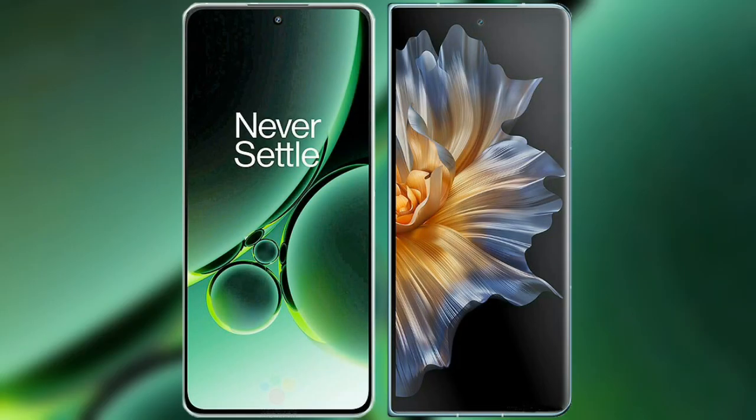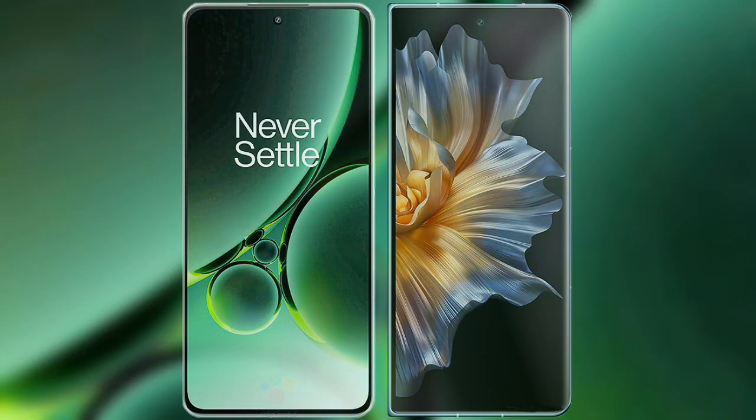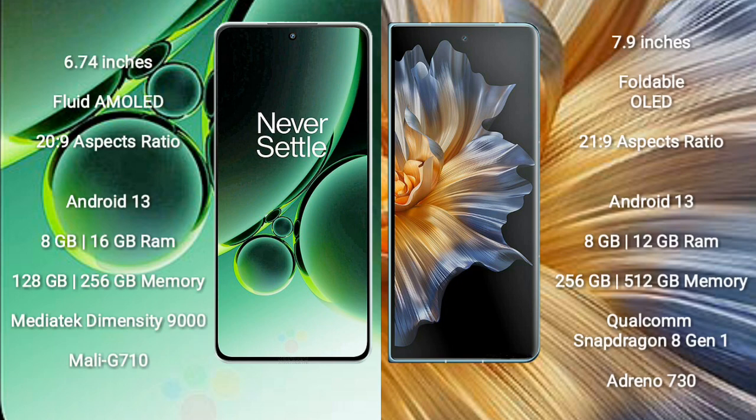I will compare the new OnePlus Nord 3 with Honor Magic VS. OnePlus Nord 3 comes with a 6.74-inch flat AMOLED display and aspect ratio 20x9. Honor Magic VS comes with a 7.9-inch foldable OLED display and aspect ratio 21x9.